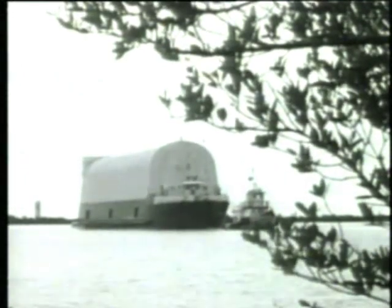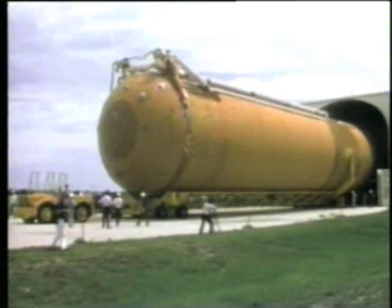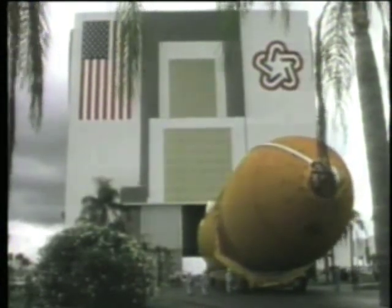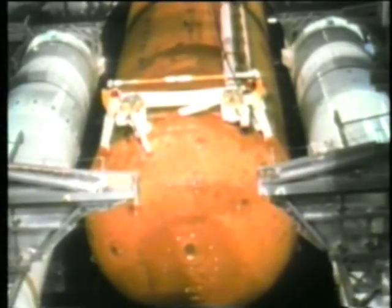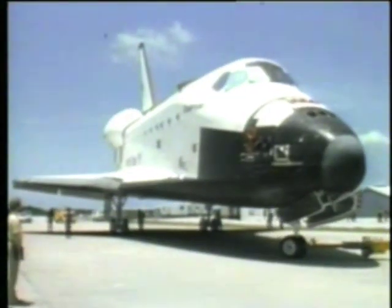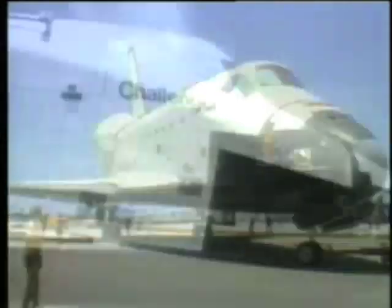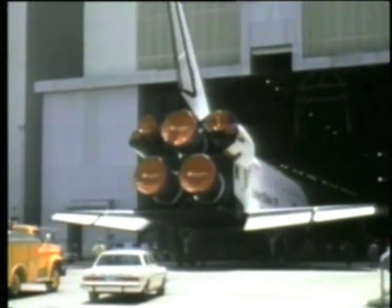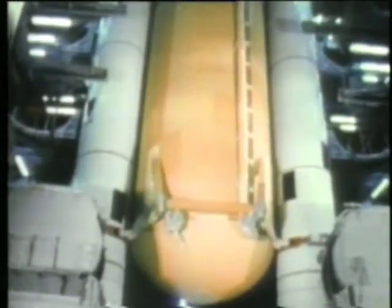The external tank arrived at KSC by barge and was moved into the VAB where it was checked out and mated to the stacked solid rocket boosters. After orbiter checkout, Challenger was rolled into the VAB and mated with the assembled external tank and SRBs.